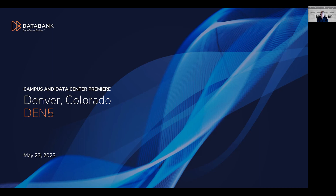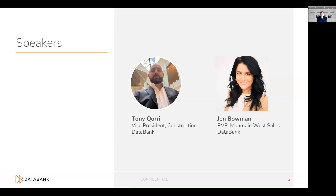It looks like we're at the top of the hour and we're ready to get started. Good morning and good afternoon, depending on where you are in the world today. I'm Dane Didamore, Solutions Marketing Director with Databank, and I'd like to welcome you to today's webinar highlighting our new data center in Denver, Colorado, DEN5. Our speakers today are Tony Corey, our Vice President of Construction, and Jen Bowman, our RVP of Mountain Sales West.